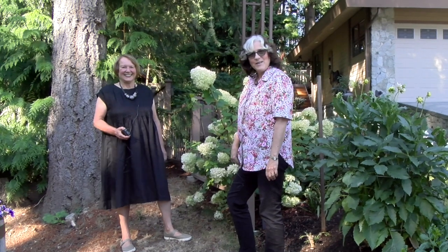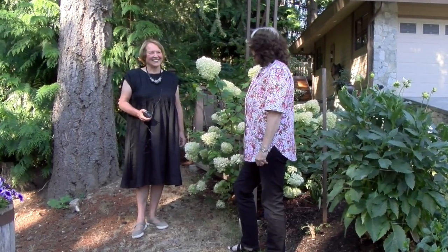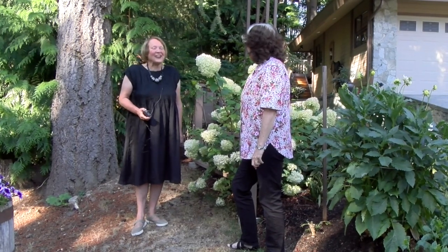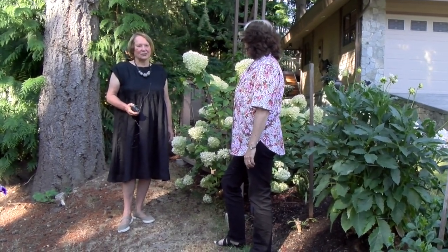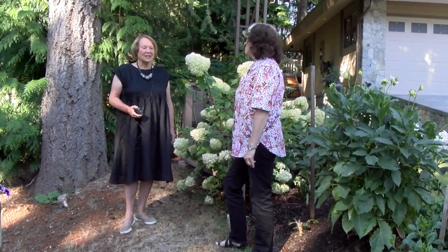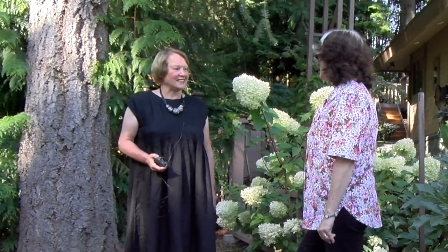Hey there. Ed and I are very lucky today to be at Susan's garden. Everybody in the club will recognize her because she's one of those gals that grows flowers and wins all the prizes from the parlor show. Thanks so much for having us here, Susan. We're really looking forward to seeing the home of the famous Cafe au Lait. That's right. Well, thank you and I'm so glad you could come.